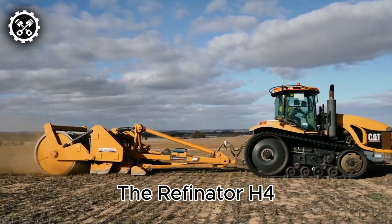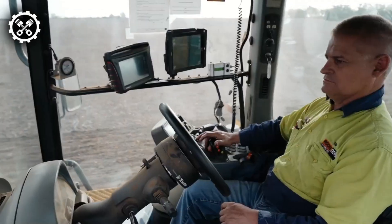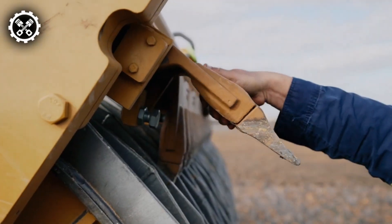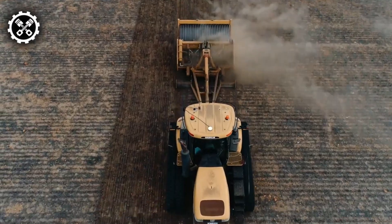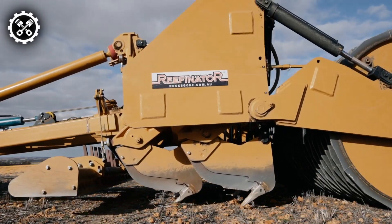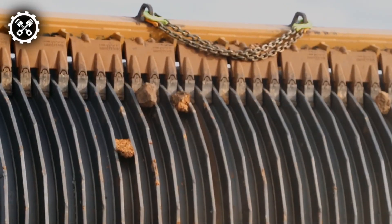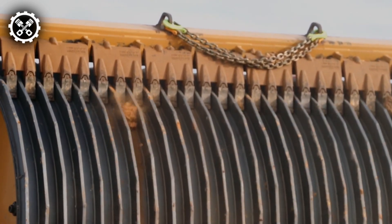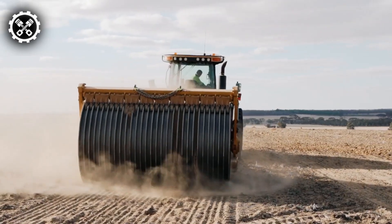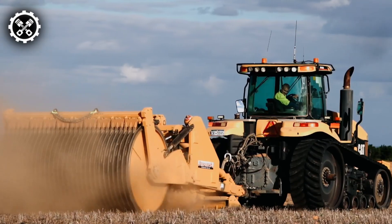Meet the Refinator H4, a revolutionary giant in land transformation. This is the most robust, efficient, and innovative tool for converting rocky terrain into fertile soil. Picture a device with the power to break rocks and rejuvenate land like never before. The Refinator H4 transforms barren land into productive fields and stands as a beacon of innovation. The rugged terrain of Texas has showcased its value, as farmers have turned rugged, desolate terrain into fertile ground, enhancing agricultural potential and sustainability.